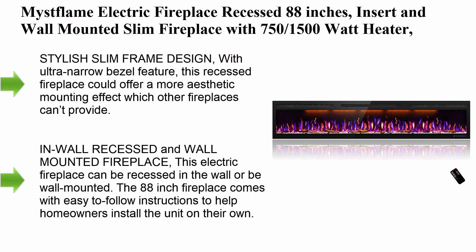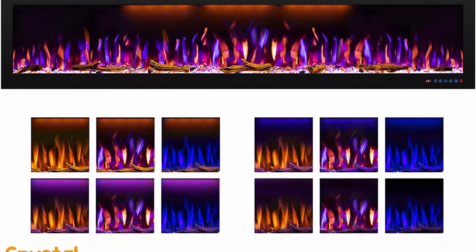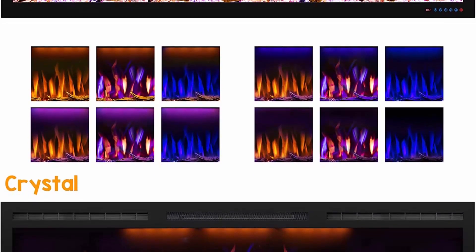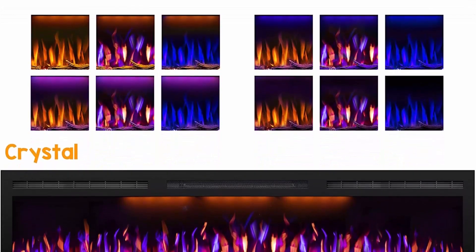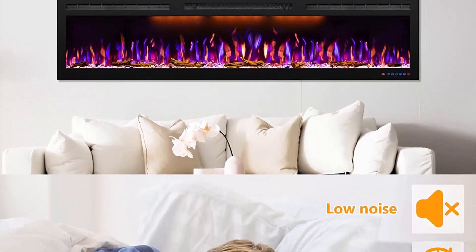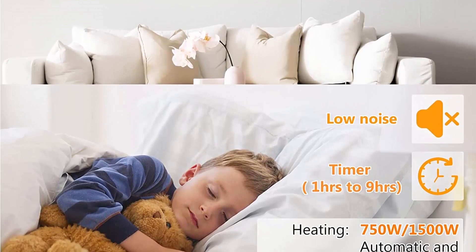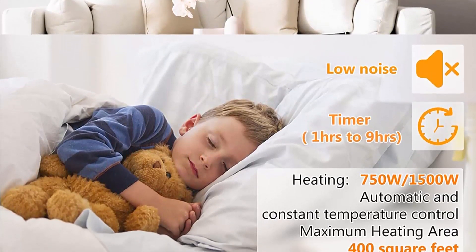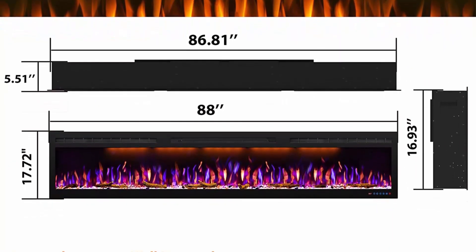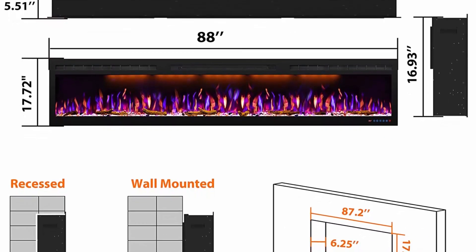Top 9: Mist Flame Electric Fireplace, recessed 88 inches, insert and wall mounted, slim fireplace with 750/1500 watt heater, log and crystal hearth, adjustable realistic flame, remote control and touchscreen. Stylish slim frame design with ultra-narrow bezel. This recessed fireplace offers a more aesthetic mounting effect. The dark colored frame perfectly accentuates the vibrant hues of the flames. Can be recessed in-wall or wall mounted. Comes with easy-to-follow instructions and a high-quality tempered glass panel with black sheet metal enclosure, designed for home heating and functional decoration.